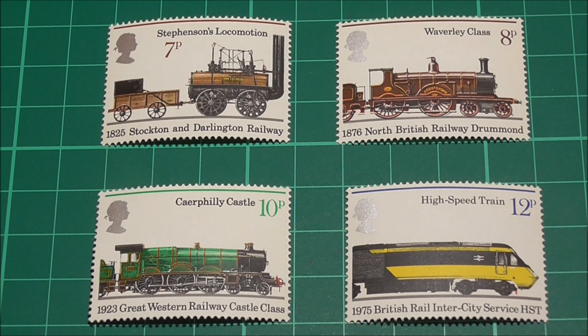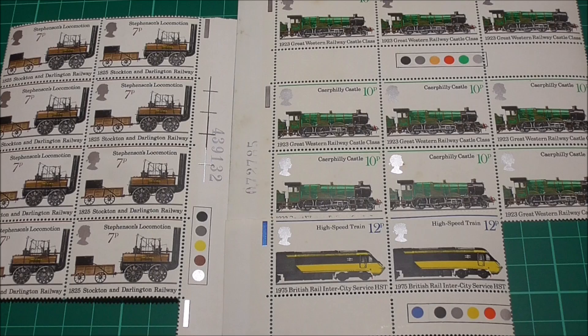Starting from the top left, we have George Stevenson's locomotion train from 1825 on the 7 pence stamp, the Waverley class from 1876 on the 8 pence stamp, the 1923 Great Western Railway Castle class on the 10 pence stamp, and finally the 1975 Intercity high-speed train. Now what do these four particular stamps have to do with the term traffic lights?